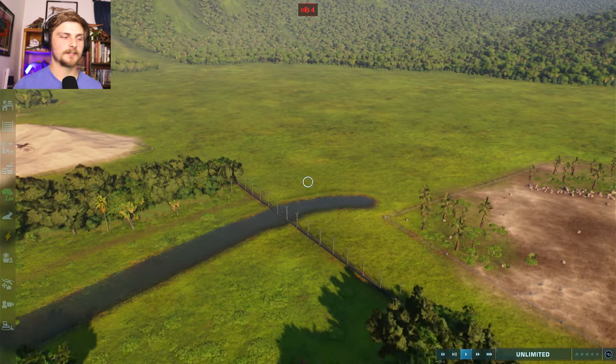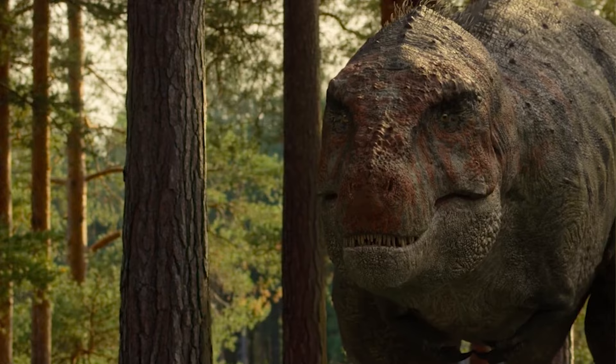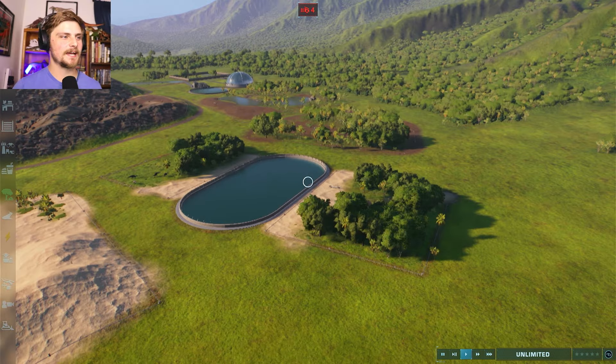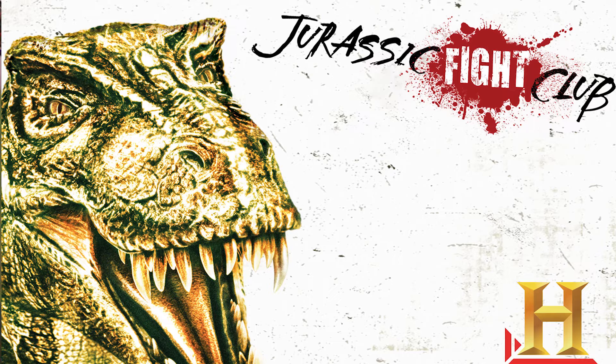Welcome to the Mesozoic Media Park. The goal for this park is to fill it with as many movie, show, and documentary dinosaurs as we possibly can. This time, we will be tackling the documentary known as Jurassic Fight Club.